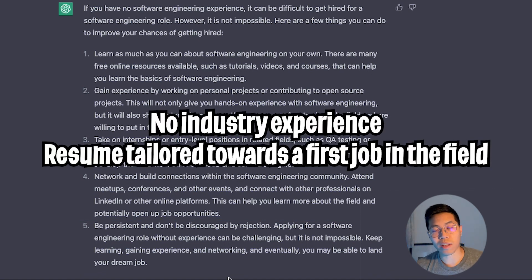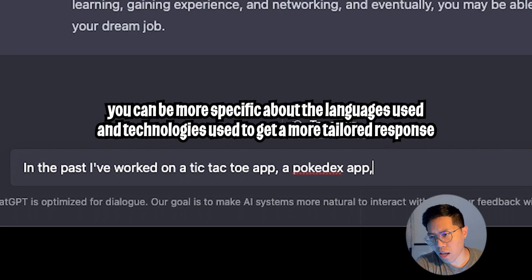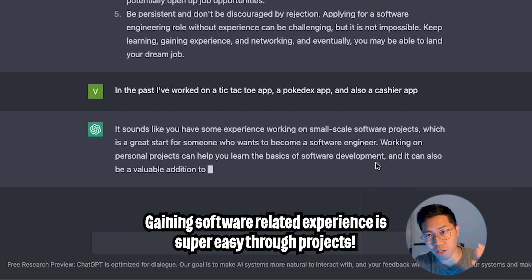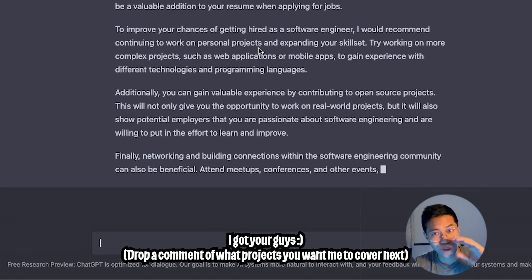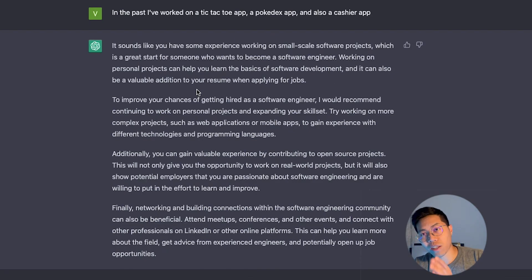Since we don't have any experience, let's tell the bot about some side projects that we've worked on. If you don't have any experience in the field, you can always gain experience by building side projects. And if you don't have any side projects, don't worry — I have a great tutorial series where I teach each of these projects that I just mentioned.